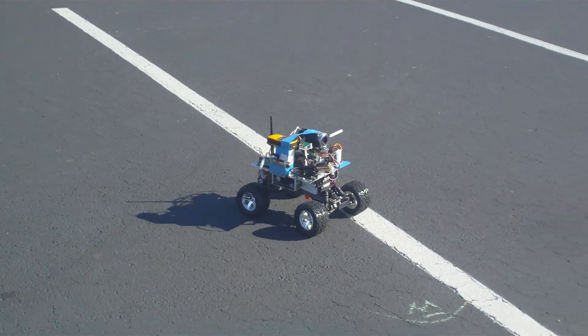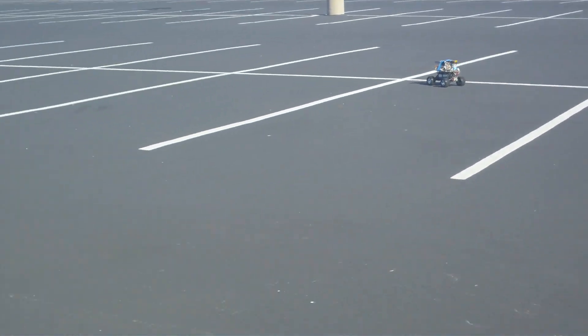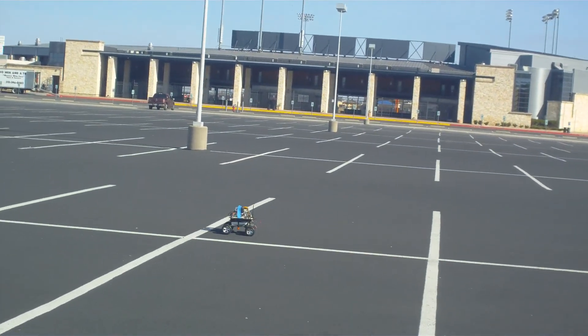Yes, it's ahead. There's the robot — now it's going around. Here's the robot, now heading for waypoint 6.